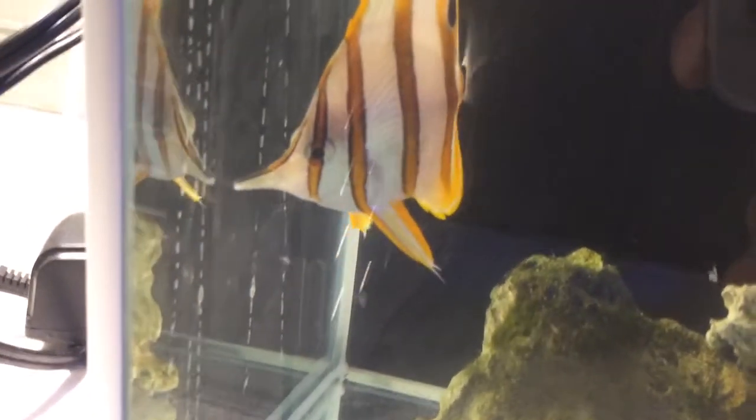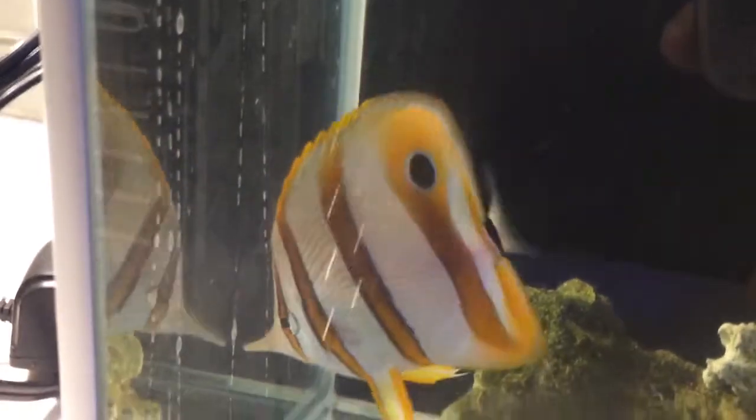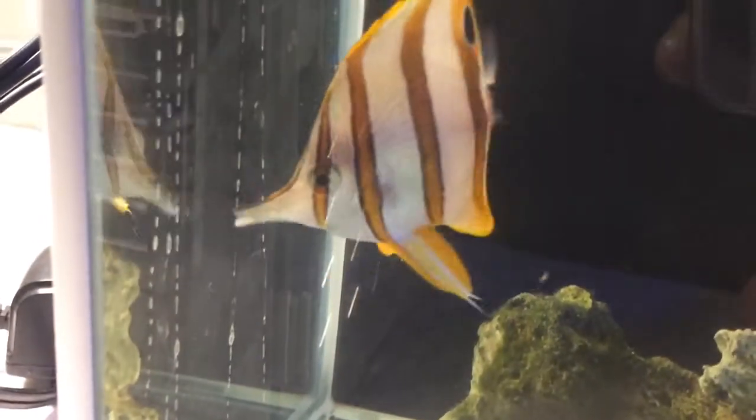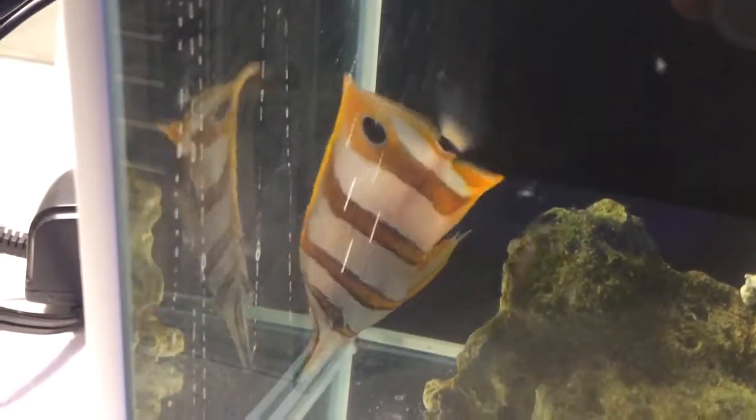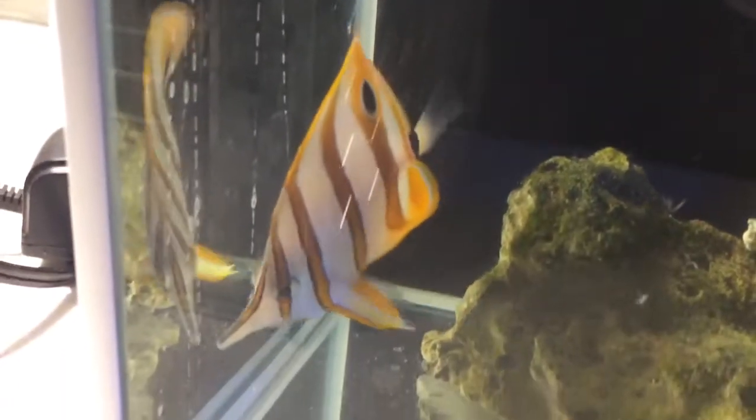Hopefully he does alright — he's going to be in here for a week or so, maybe a couple weeks. I'm going to get a copper test kit just to make sure that the level is exactly where I need it to be. Poor little dude, hopefully we can get him to come back. He may have just eaten something there, I'm not sure.